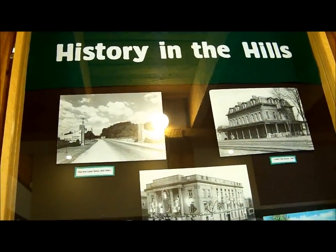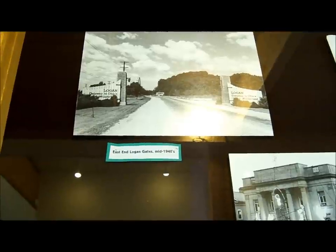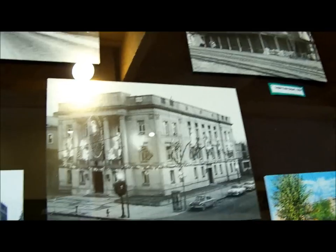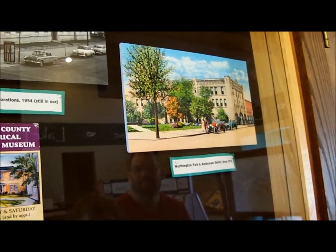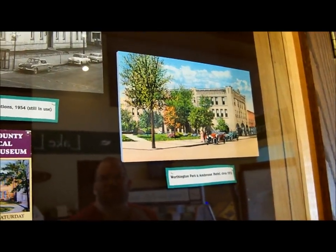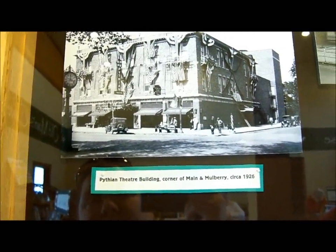I'm looking at History in the Hills. That says East and Logan Gates, mid-1940s. Logan Train Depot, 1950. Hocking County Courthouse, Christmas Decorations, 1954 — still in use. Worthington Park and Ambrose Hotel, circa 1912. That says Pytheon Theater Building, 1926.